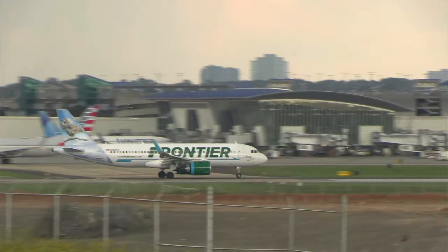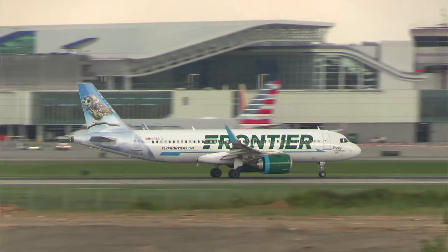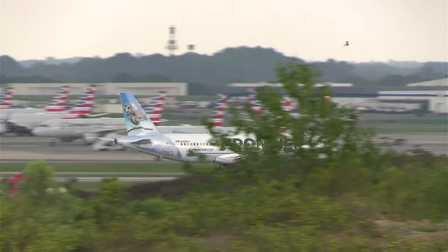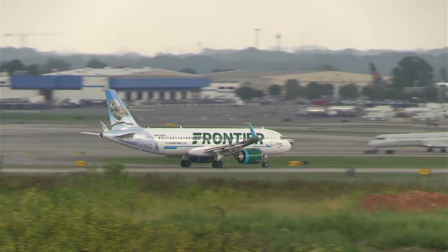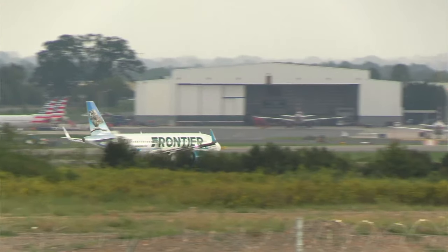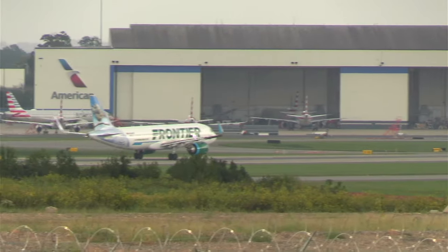Caroline, how is New Mexico today? It's so lovely to see you. There's our Frontier A320 Neo. I wonder if I can get, like, an eagle sound for a Frontier — every time we get a Frontier, just like a— C-17. Oh.